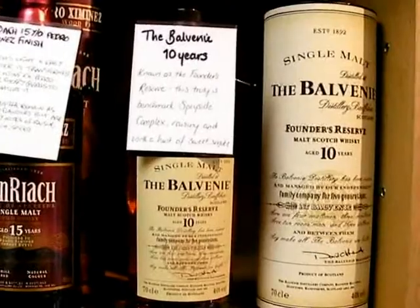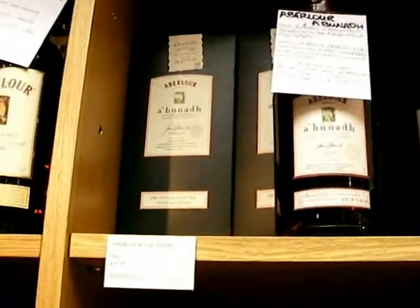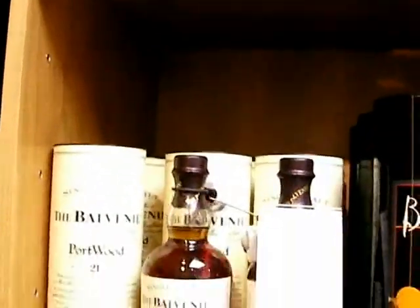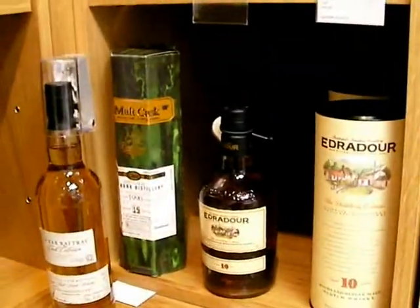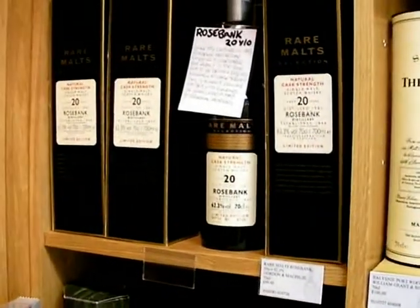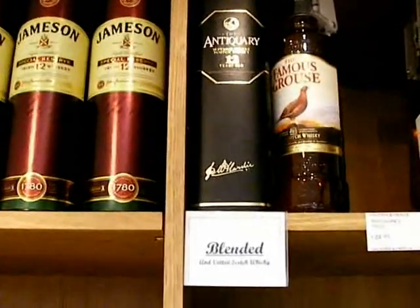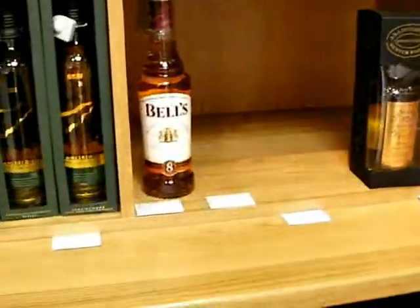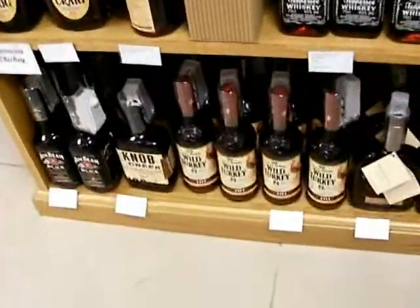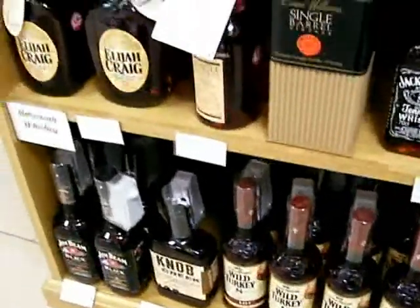The Balblair Founders Reserve. And there's the Bell's Blend, and of course the Famous Grouse, and Chivas, and Cutty Sark, and Black Label. And then there's the Wild Turkey 101, which costs 26 pounds for 750 milliliters.